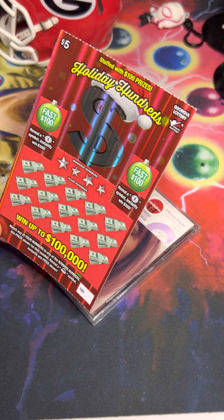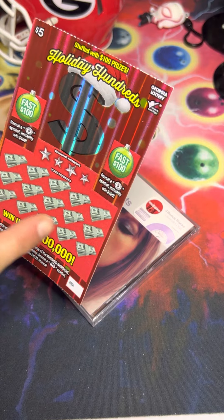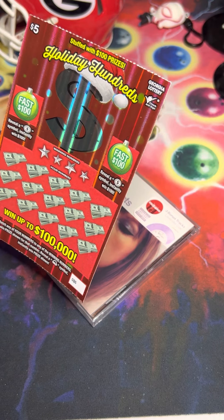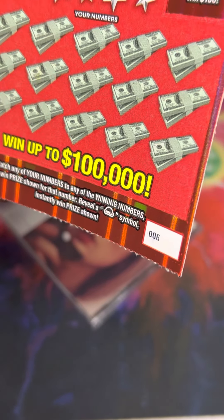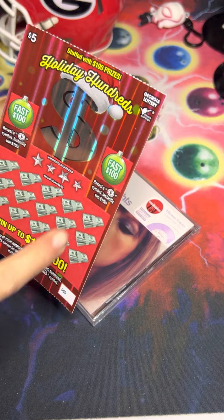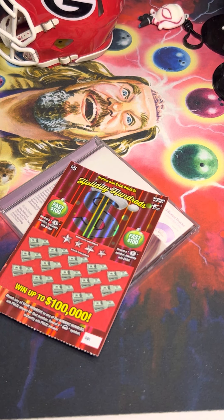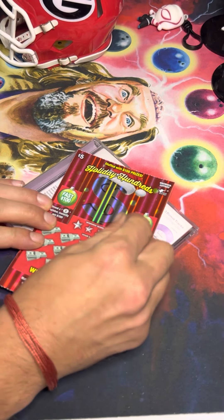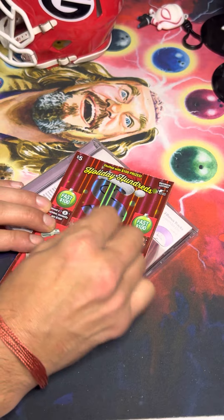This one is a five dollar Holiday Hundreds ticket — you can win up to a hundred thousand dollars. The game is played by matching any of your numbers, which will be at the top, and if you do you win the prize shown. If you reveal a Santa's hat symbol you instantly win the prize shown as well. You've also got two Fast 100 opportunities, and for those you'd be looking for a money symbol — if you catch it, you win a hundred bucks. I guess we'll get to it; wish us luck. Our numbers are 6, 17, 28, and 1.